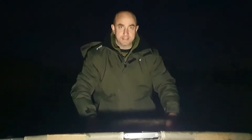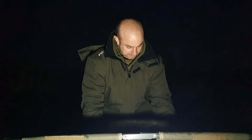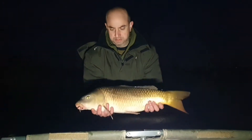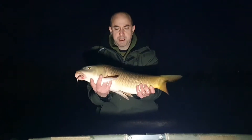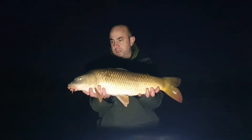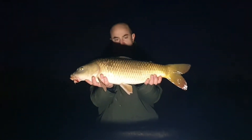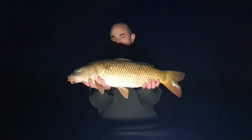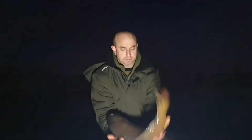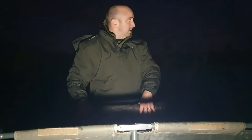Another one in the net! It's just gone half past five, so the light is literally down to bare minimum now. Another common — we haven't weighed in but we think he's probably about eight or nine pounds. It's the left hand rod again, out in the middle. Put up a bit more of a fight than the previous one did. But it's another fish. We'll get this one back before he does himself some mischief, get the rods out and see if we can get another one.